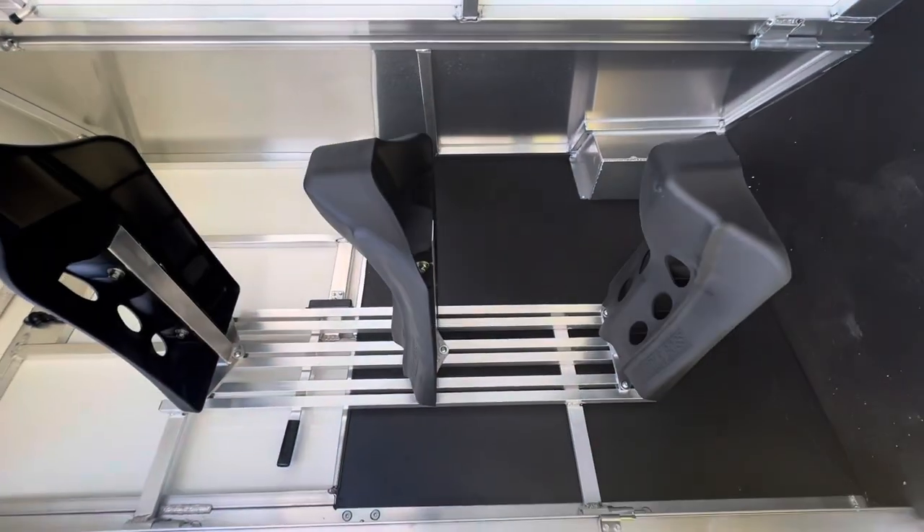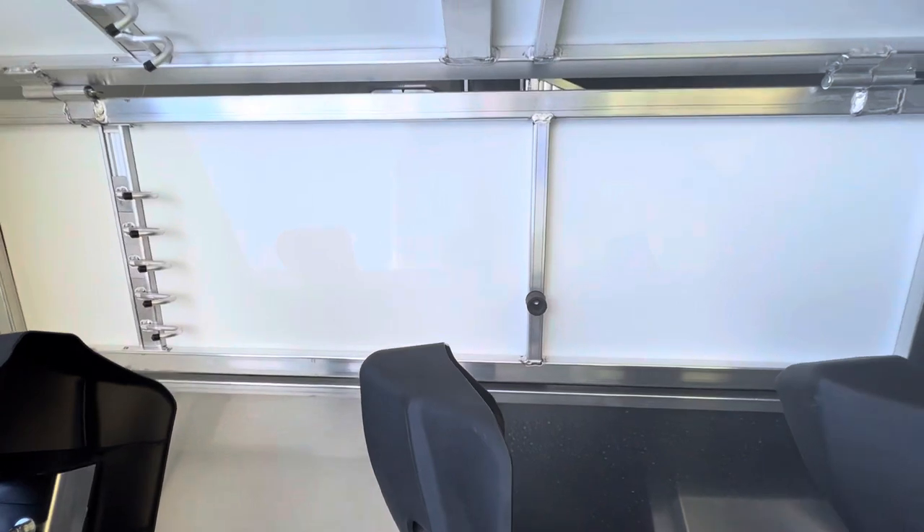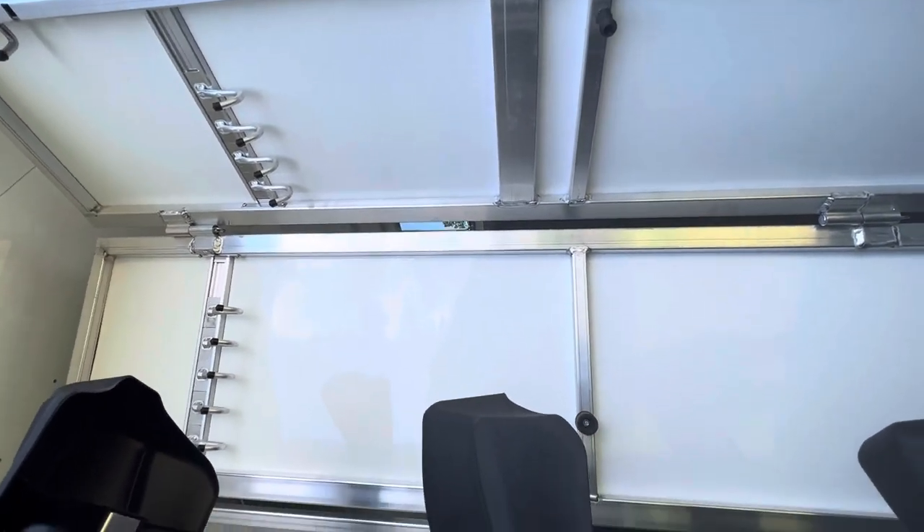Tack area. You've got a swing-out saddle rack and then you've got some bridal hooks.